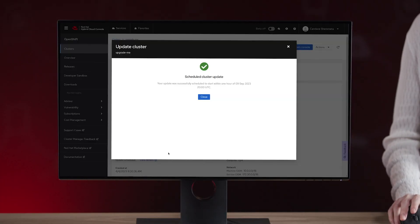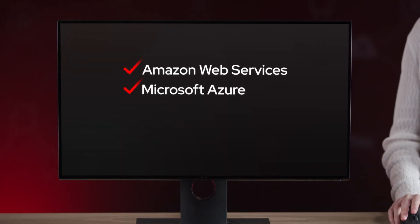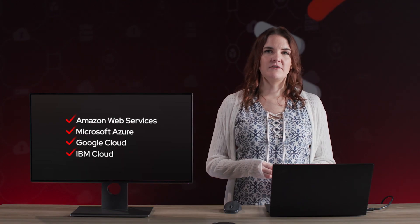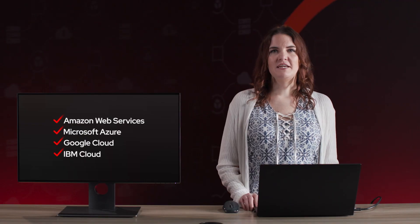Whether you're using OpenShift on AWS, Azure, Google Cloud, or IBM Cloud, SREs are constantly monitoring your clusters, finding and fixing operational incidents, and delivering new features that you request. And we feed everything we learn back into technical documentation and upstream OpenShift code.